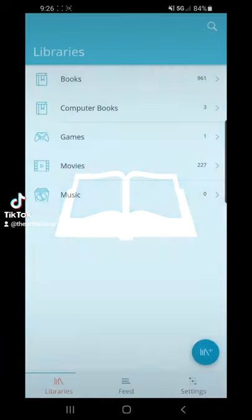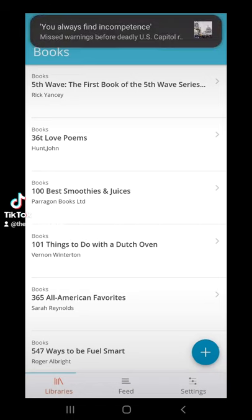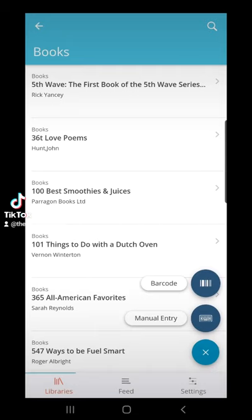Once you sign up, you can set up your categories. Click on Books, for example, and then add either by barcode or manual entry.